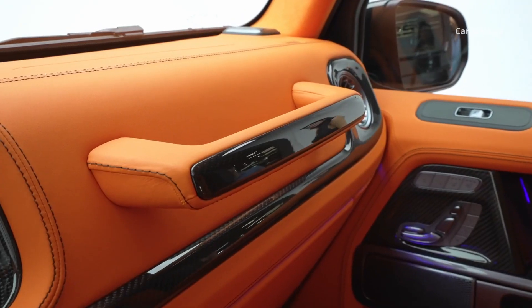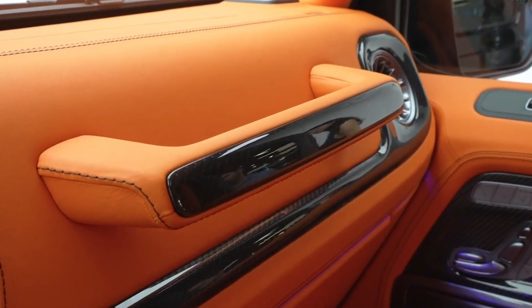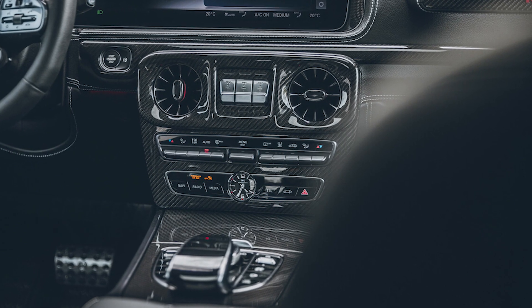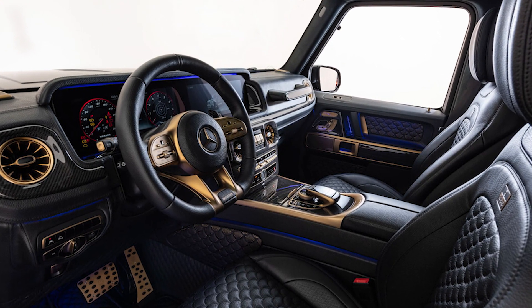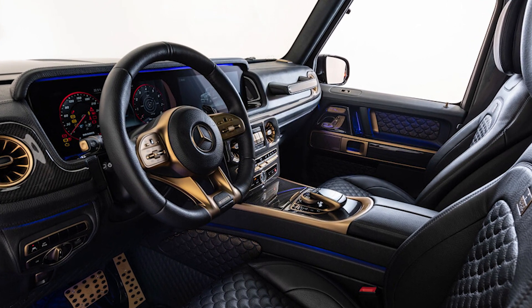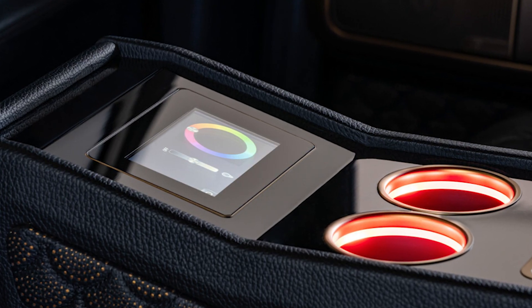One of the first things to catch the eye in the cockpit is the Brabus 800 Black OPS 1 of 10 badge on the grab handle for the front passenger. The interior designers created a particularly exclusive Brabus fine leather interior for this limited edition model. To create a subtle contrast to the black outer skin, the interior is dominated by dark gray leather combined with black elements as well as red cover stitching and piping.